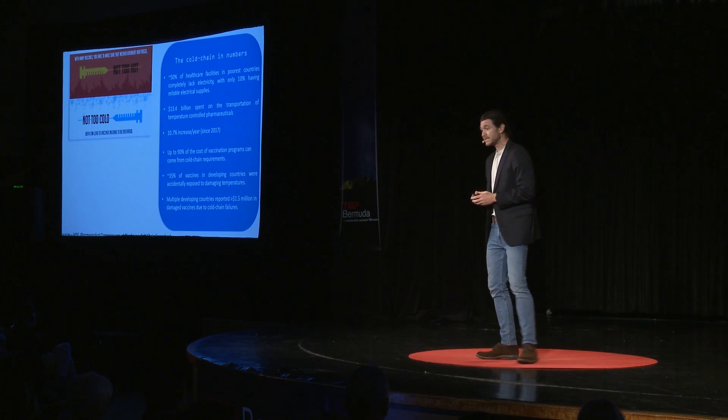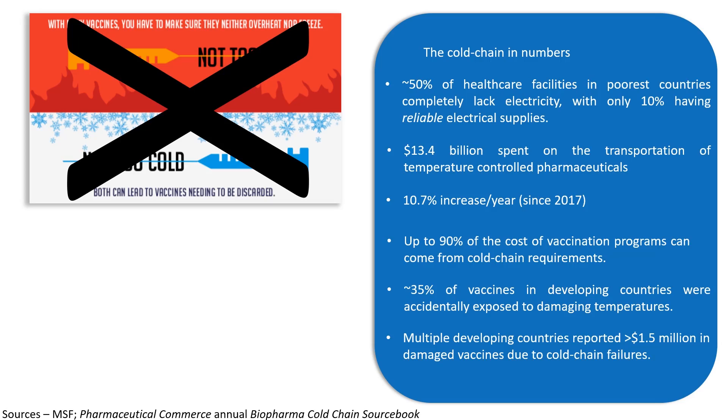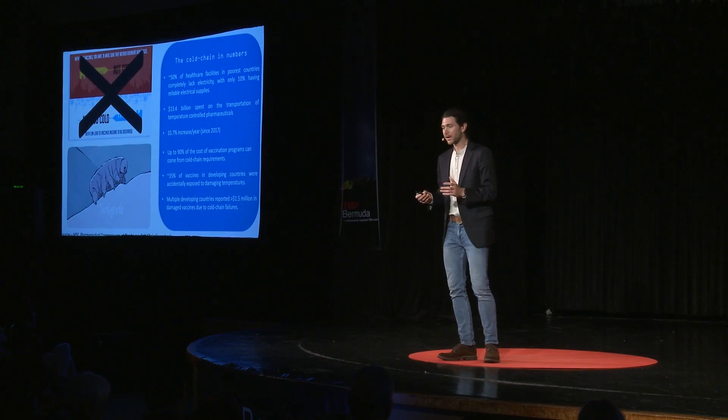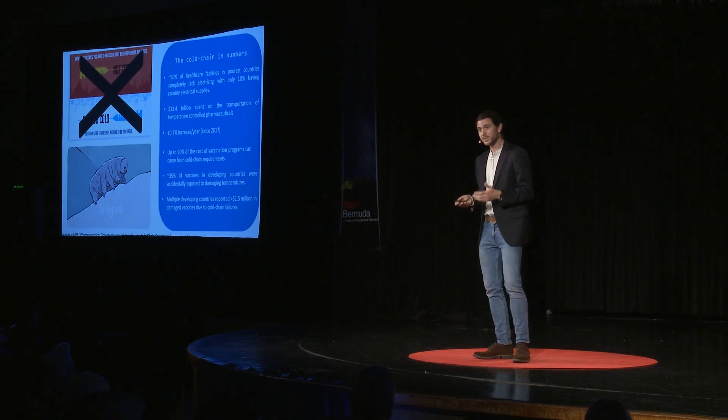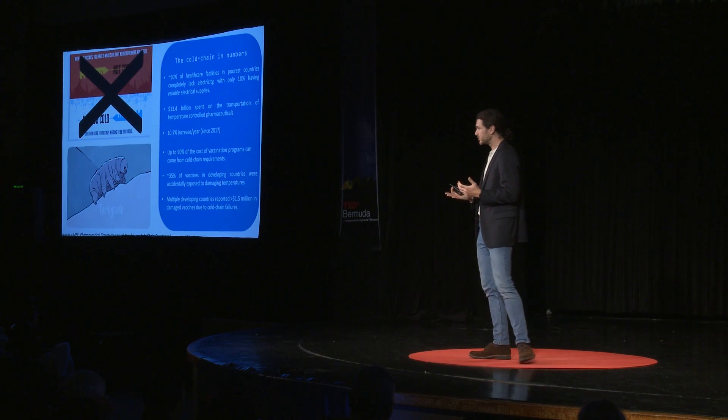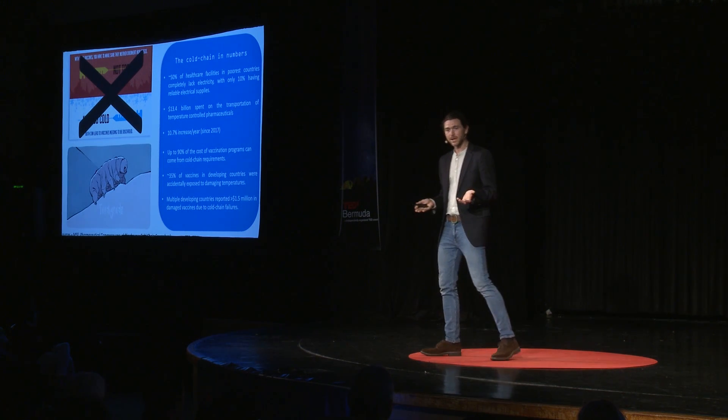My idea isn't to make a better cold chain — it's to get rid of it completely. What if we take what we learn about how tardigrades protect their cellular components when they dry out, cellular components like proteins, and apply those same tricks to vaccines? Many vaccines are made up of the same basic building blocks — amino acids that make up proteins. So if we can apply those tricks to vaccines, we may be able to develop technology that will allow us to dry out vaccines, keep them in a dry state at ambient or even increased temperatures, and ship them all over the world. But first, we need to understand the fundamental biology behind how tardigrades survive when they dry out — and that's what my laboratory tries to do.